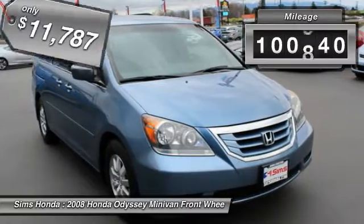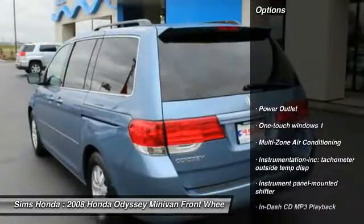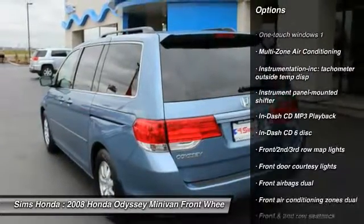This vehicle has less than 105,000 miles. Here are some of this vehicle's great options: steering wheel audio controls, CD changer, air conditioning, and front wheel drive.